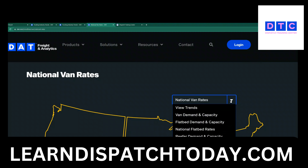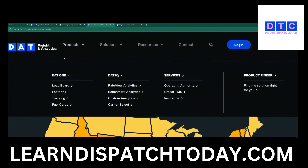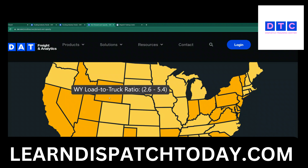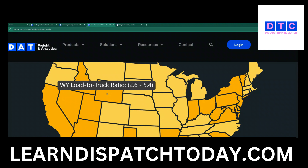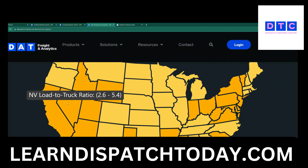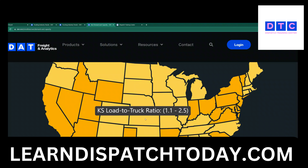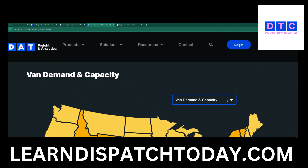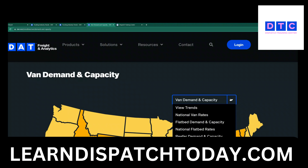Let's look at demand and capacity for dry vans. You can look at this map and click on each state to see the numbers. Personally, I don't look at this — I go to each state, post the truck, and see the reality, because a lot of times these numbers don't really reflect reality. But if you are using DAT Power you can play with those numbers.